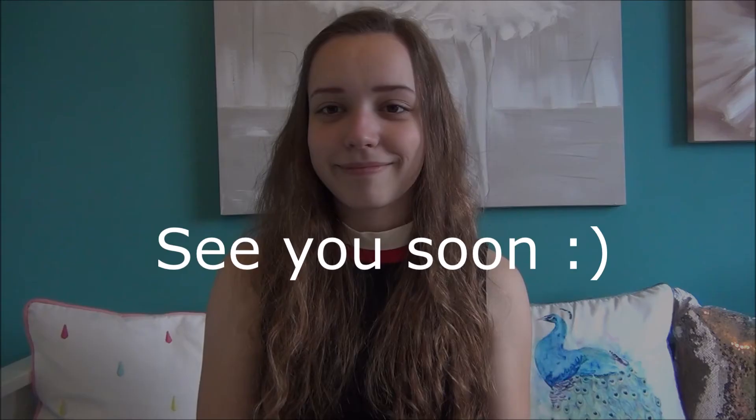Okay, thank you for watching. I'll see you soon. Bye!